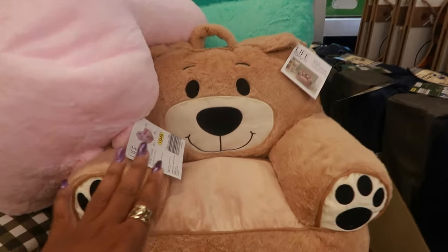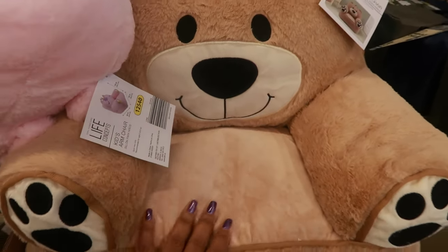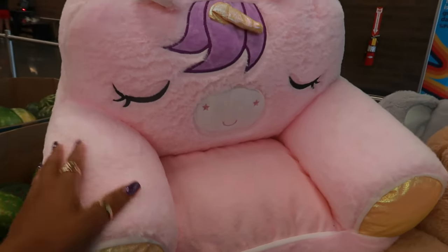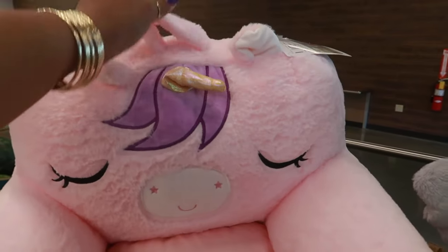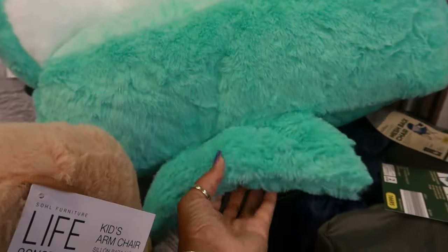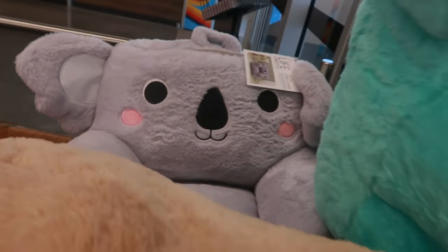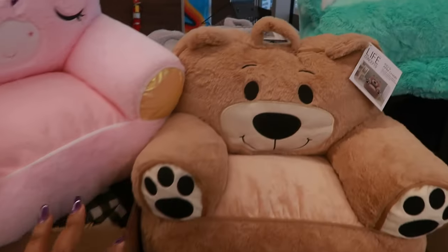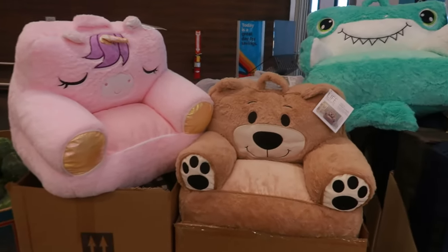Let's start off with these little armchairs — little kids' chairs for $25. You got the teddy bear, you got the unicorn. She's cute with her little purple hair. I like the shark — look at the shark, he has a little tail. And there's a koala. I'm not going to pull them all out, but these three so far are super cute.